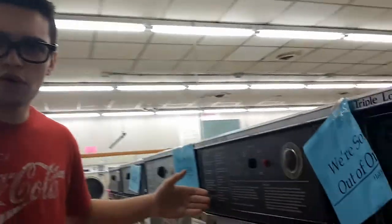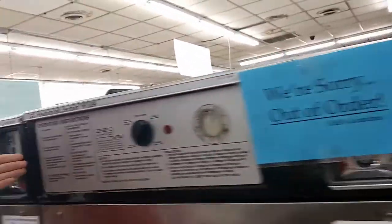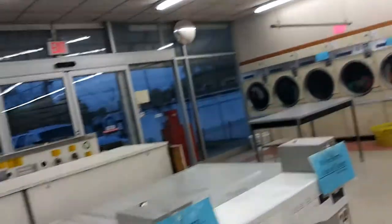So there are things you can look forward to when you come to the laundromat — and that is three out-of-order washing machines. Now, if you go to the laundromat, three more are out of order. Now, if you come to the laundromat and they're not out of order, they're not out of the laundromat.